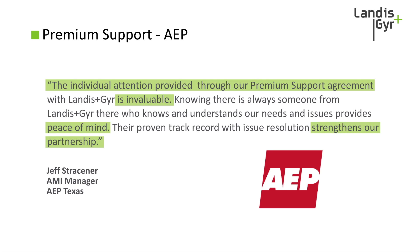We are all about strengthening our partnerships with our customers and would love to discuss any of our service options with you further. For more information, please visit landisgyr.com/services or speak with your sales professional today.